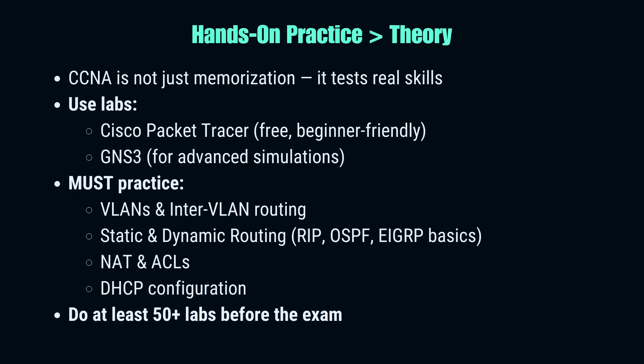Passing CCNA isn't about cramming definitions — it's about proving you can configure and troubleshoot real devices. Cisco expects you to work in labs. That's why tools like Cisco Packet Tracer and GNS3 are your best friends. Don't just read about VLANs — configure them. Don't just memorize routing protocols — actually set up RIP and OSPF, see how the routes appear, and troubleshoot when they don't. You should be comfortable creating static routes, NAT configurations, ACLs, and DHCP pools. Aim to complete at least 50 labs before exam day. Remember, multiple-choice questions will test theory, but simulation questions will ask you to fix a broken network. If you've only studied notes, you'll freeze. If you've practiced hands-on, you'll smile when the simlet shows up.